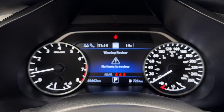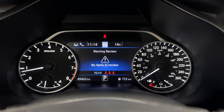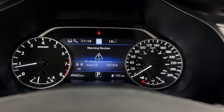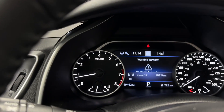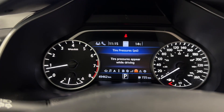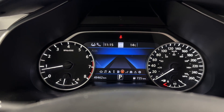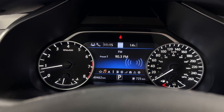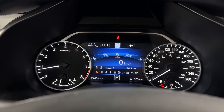Digital gauge cluster — you're going to have tons of options to run through here. There's your warning page. Tire pressure information, speed limit sign warning, your driving aids, fuel economy, drive computer, your compass, and whatever audio you have playing. Home screen.